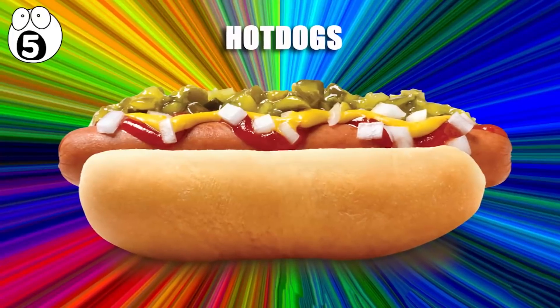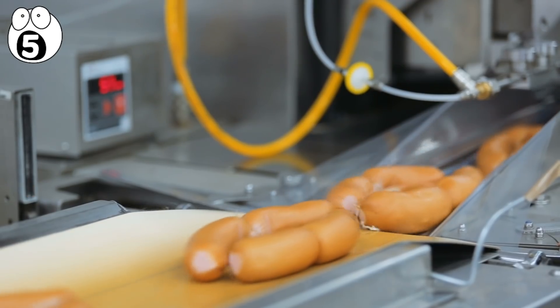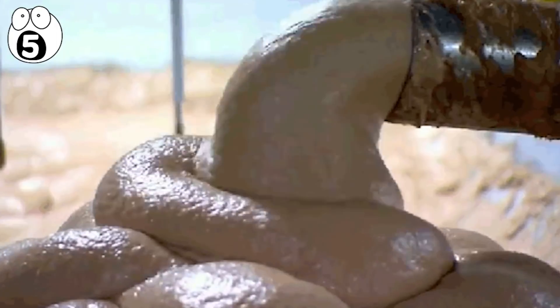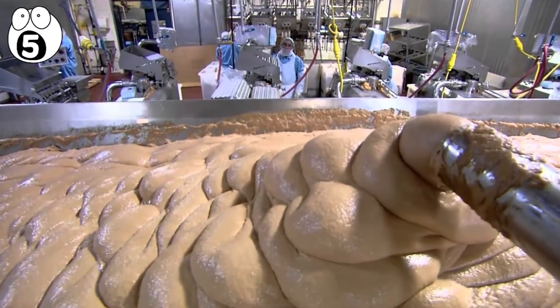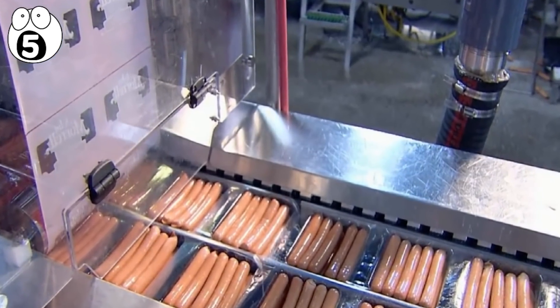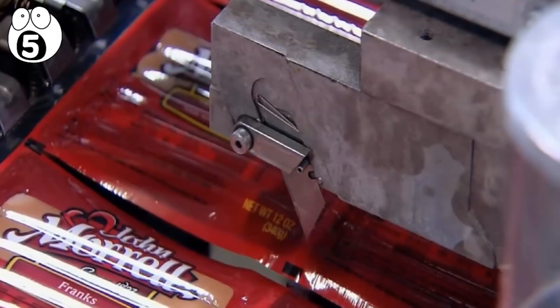Number 5: hot dogs. Here's something that you may regret watching if you love your hot dogs. The paste found inside hot dogs is tasty, but when it comes fresh out of the machine, it's seriously gross — it certainly bears no resemblance to meat. It's squirted inelegantly into the hot dog's outer coat, and then the ends are tied, and they join their mates ready for packaging.